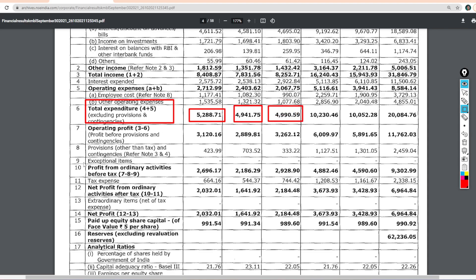If we talk about the profits of the company before the tax pay, in this quarter the company profits are 2696 crores. Last quarter, it was 2186 crores. Last year, it was 2928 crores.